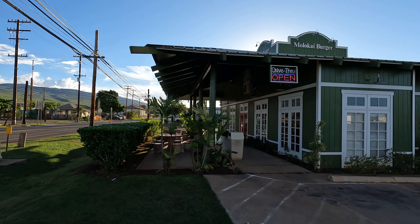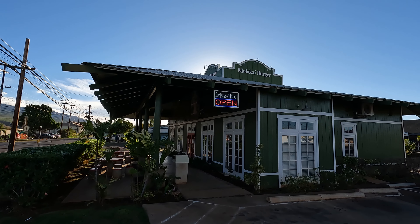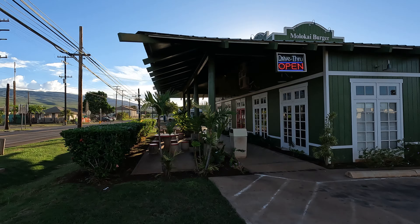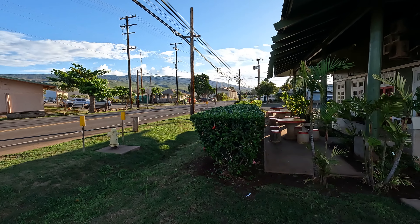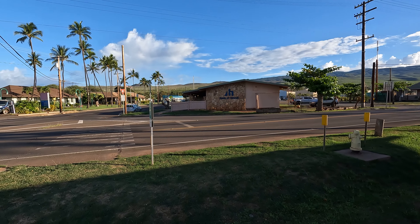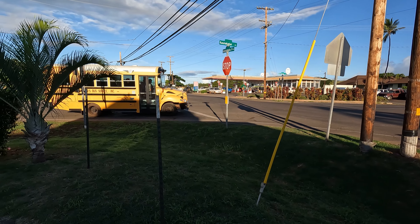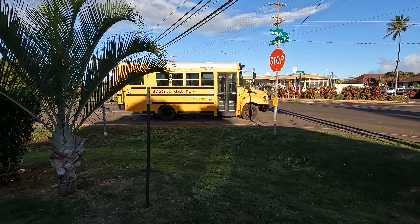This green building here is actually the home of Molokai Burger, and there is a drive-through in case you're hungry. It seems like it's open even though many stores on the island open a little bit later. I'm pretty much looking at the downtown area — it's a little early now, so I will explore later.